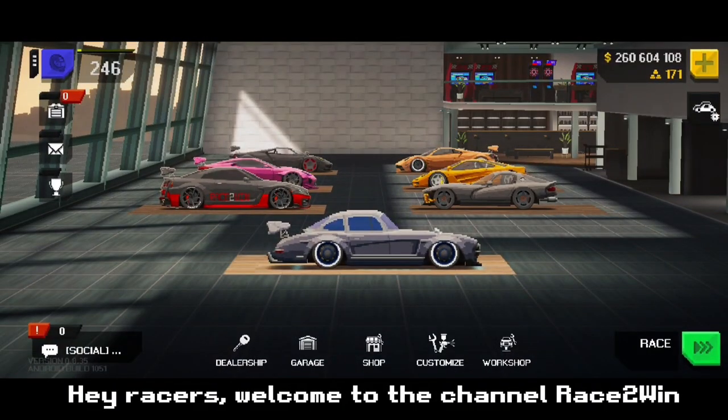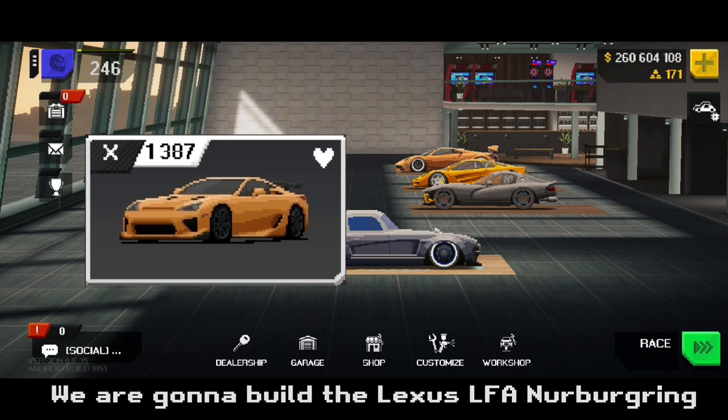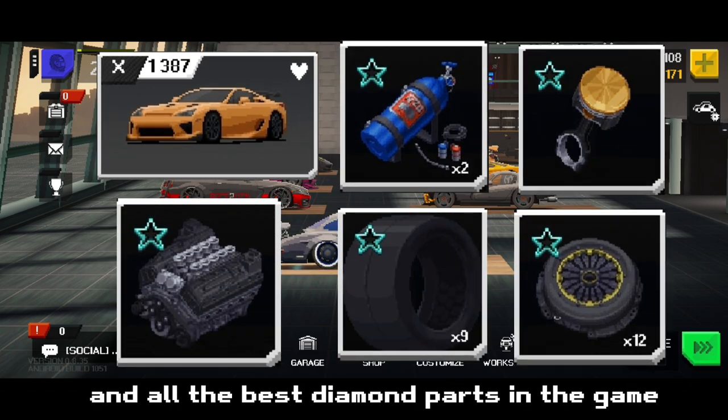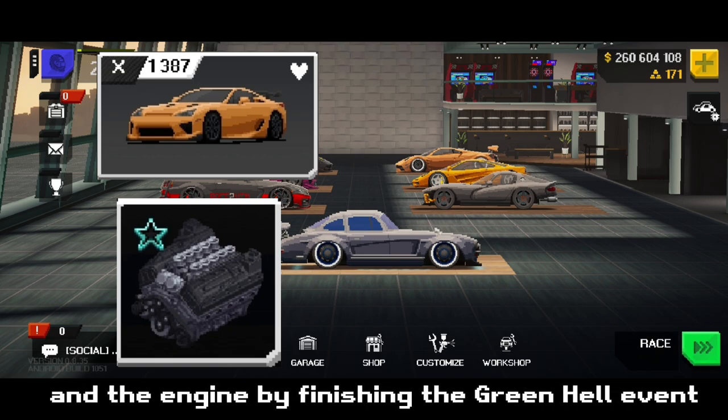Hey racers, welcome to the channel Rage to Win. We are gonna build the Lexus LFA Nurburgring edition with the 1LR engine and all the best diamond parts in the game. You can get both the car and the engine by finishing the green hill event.